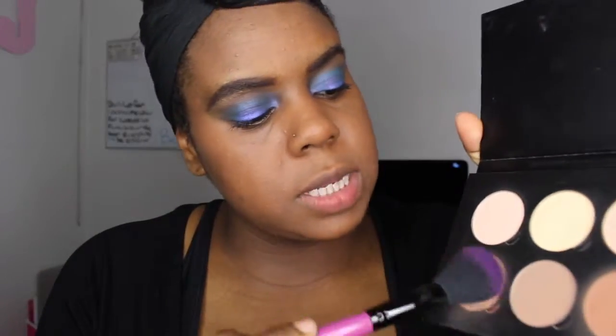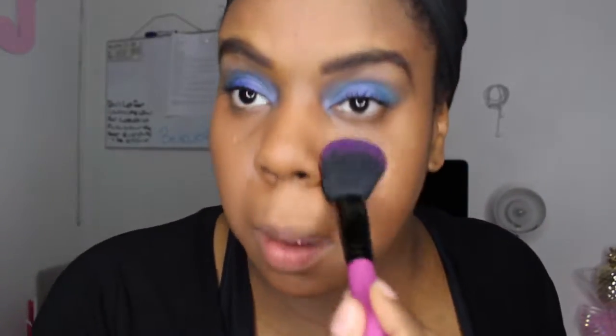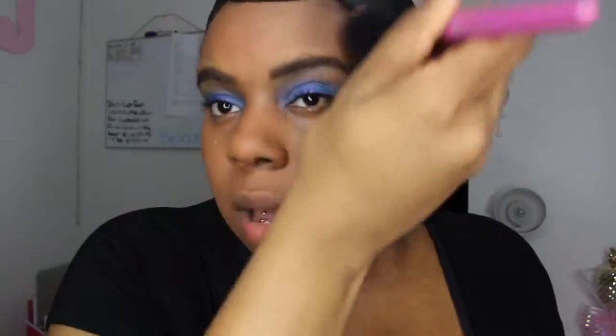This is step two of what I do. Step three will be going in with the powder contour and setting my makeup. I'm using my BH Cosmetics Powder Brush and Powder Contour, using the lightest shade mixed with another shade to go over my makeup and reduce shine. I have combination skin so it gets shiny sometimes during the day, so I use powder to set everything out.